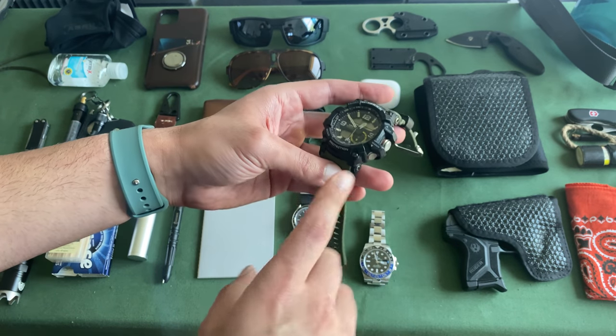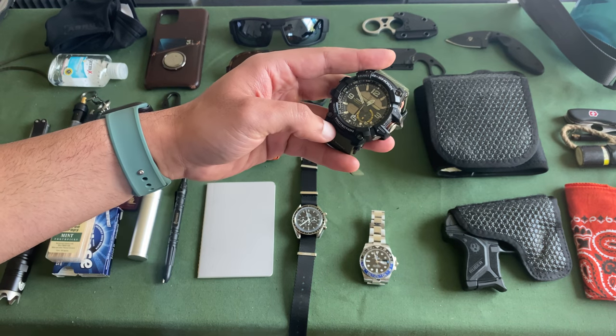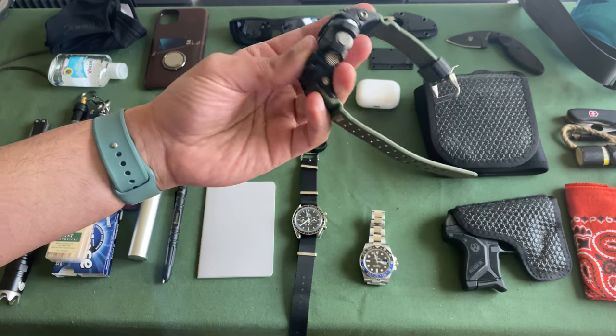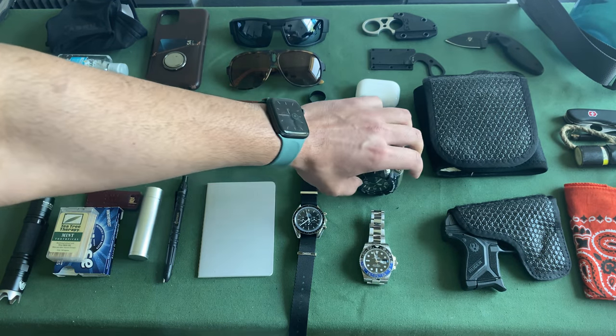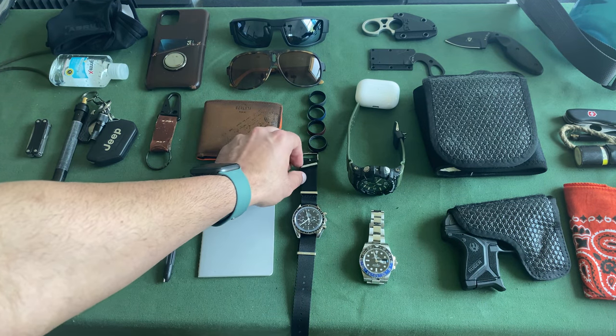The Mudmaster — I'm a huge fan of the G-Shock Mudmaster. This is probably my favorite G-Shock; it's got a compass, barometer, altimeter, and it just looks phenomenal. This thing is a tank and I really enjoy it. And of course there's nothing wrong with an Apple Watch — it's a great workout and everyday watch.